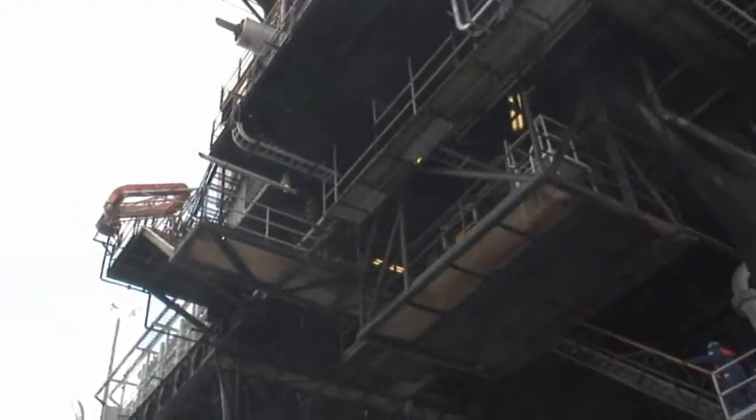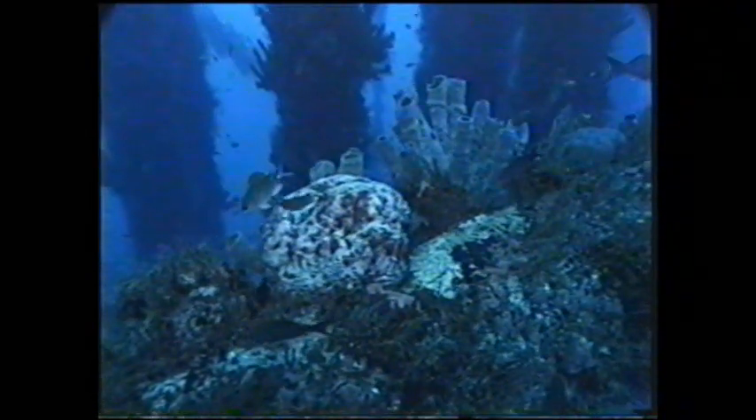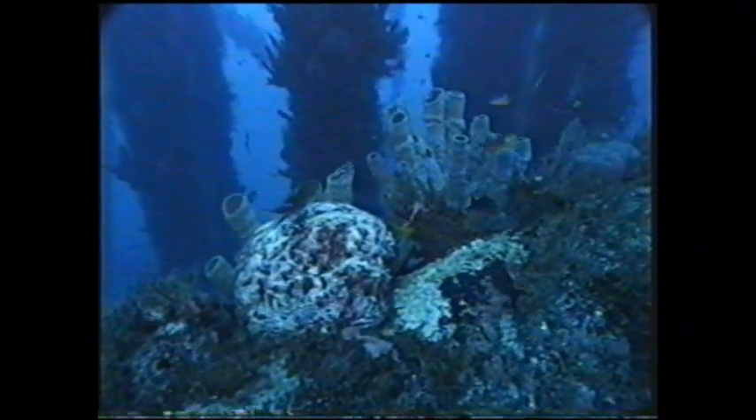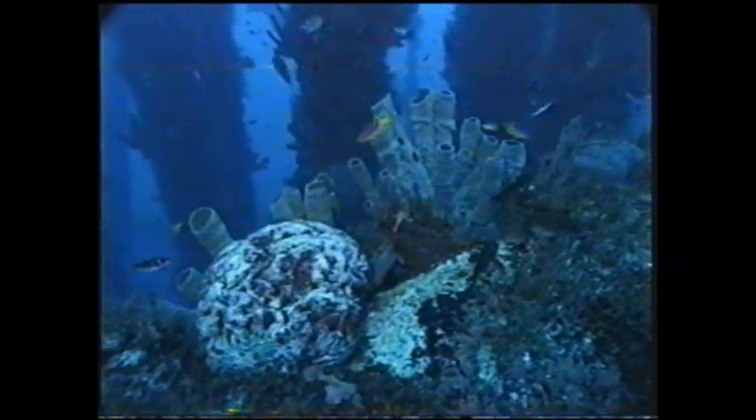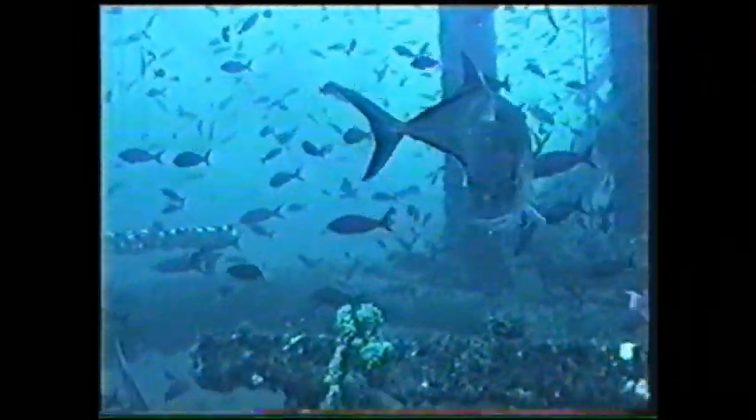The Gulf of Mexico is home to 4,000 offshore oil and gas platforms. They produce one of the most prolific ecosystems by area on the planet. 30,000 fish and as many as 5 million invertebrates, such as coral, sponge, and crabs, colonize the structure, creating a complex coral reef ecosystem.